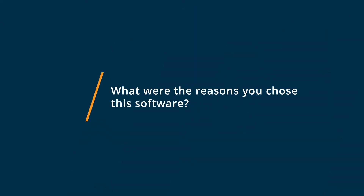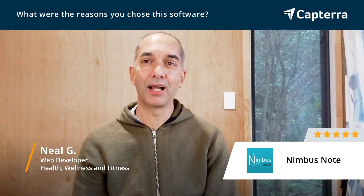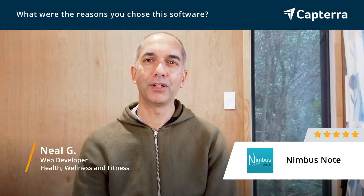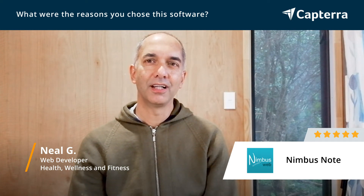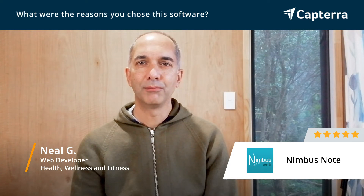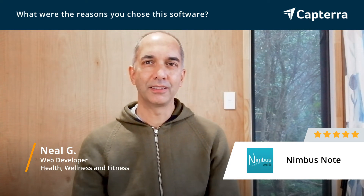Why I choose Nimbus Web and why I continue to choose Nimbus Web is because of the design. I love the UI design of the app — it makes it really simple for me to find the tasks that I want, to find the notes that I want, and to add those tasks. I can do that either on my laptop or really easily on my phone. It's bringing all those things together and making it really useful for me to continue my work and keep on track with tasks.